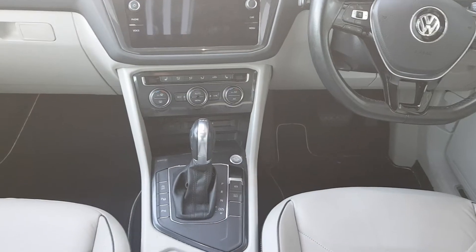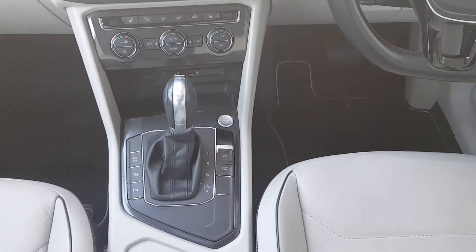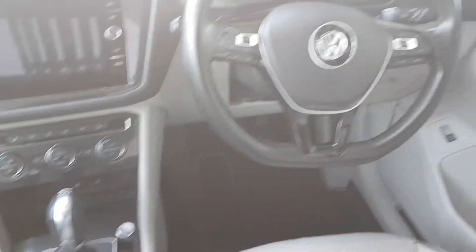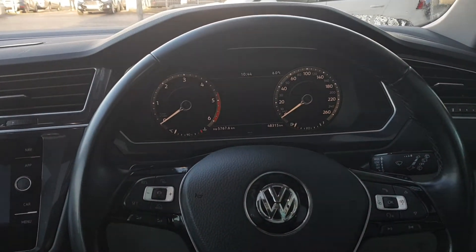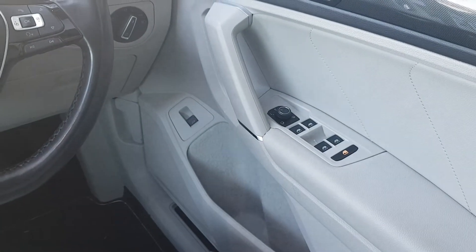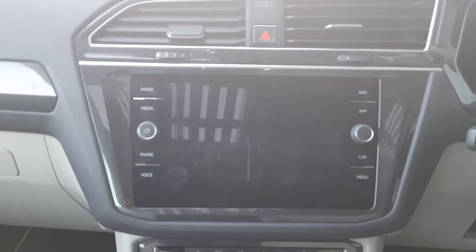As you can see from the inside, it's a seven-speed automatic gearbox, keyless entry with start-stop ignition, leather multifunction steering wheel, digital cockpit, electric windows front and rear, and a touchscreen radio with integrated navigation.